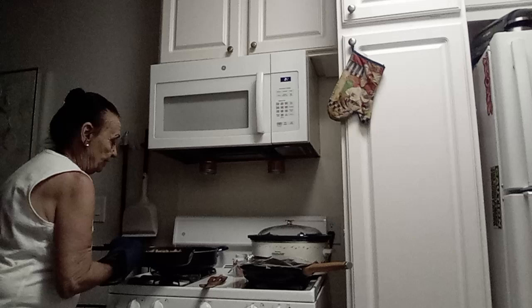I chopped up some potatoes — chunky potatoes — all ready to go. Look at that!